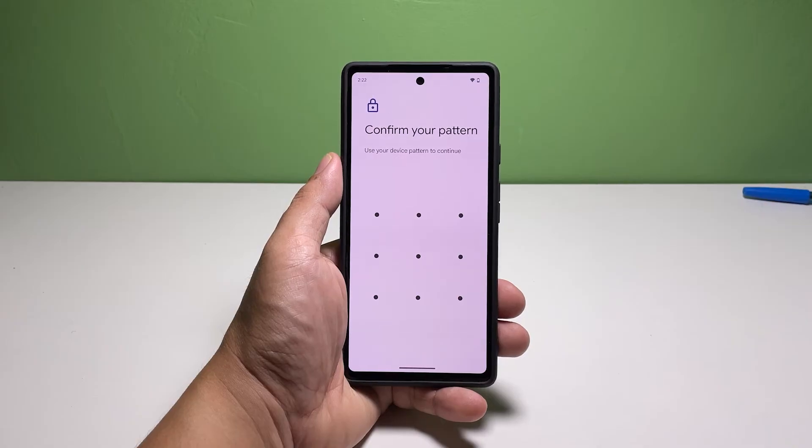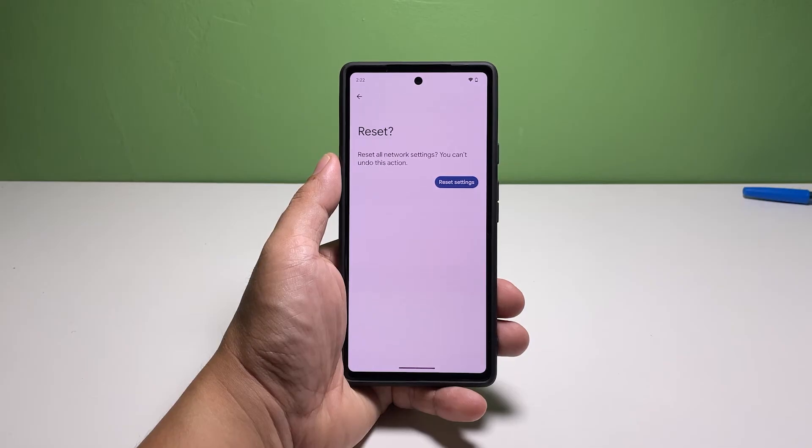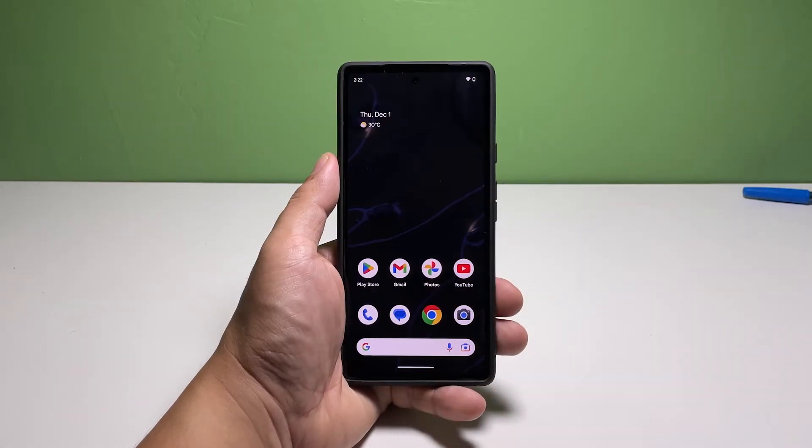You will then be prompted to enter your security lock, so try doing that. After entering your security lock, tap Reset Settings. It will take just a few seconds and the reset will be complete. After you've done that, try calling your Pixel 7 to see if it can receive calls now.